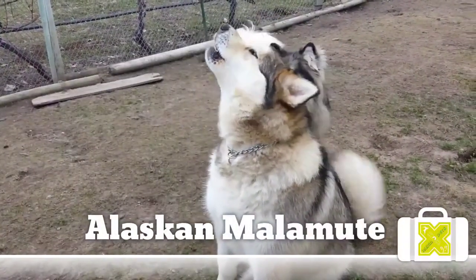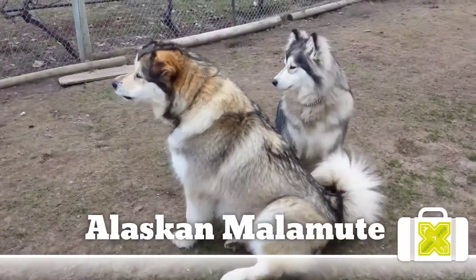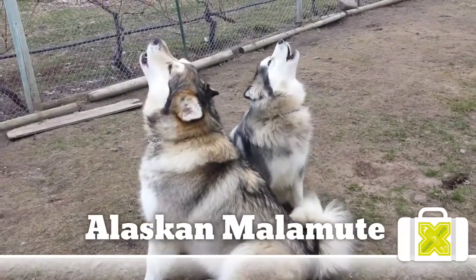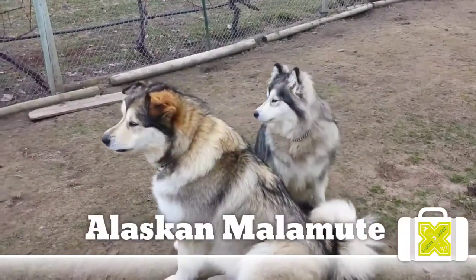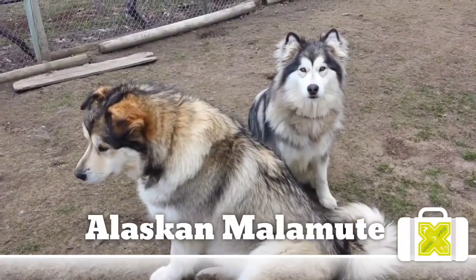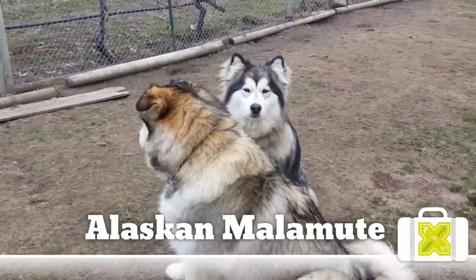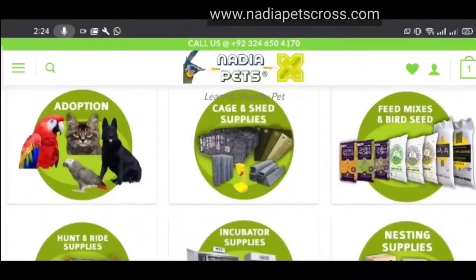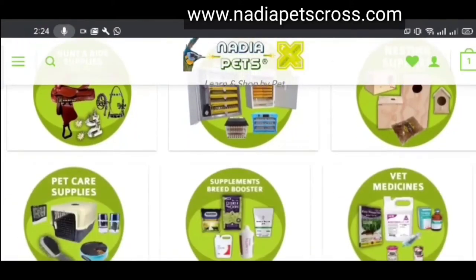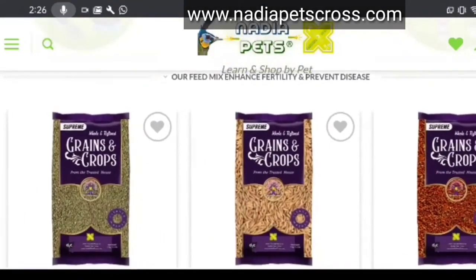The depth of chest is approximately one half the height of the dog at the shoulders, with the deepest point just behind the forelegs. The body length from point of shoulder to rear point of pelvis is longer than the height from ground to top of withers. The head is broad and deep, not coarse or clumsy, but in proportion to the size of the dog. The expression is soft, indicating an affectionate disposition. Eyes are brown, almond-shaped, and of medium size; dark eyes are preferred. Blue eyes are a disqualifying fault. Ears are triangular in shape and slightly rounded at the tips.